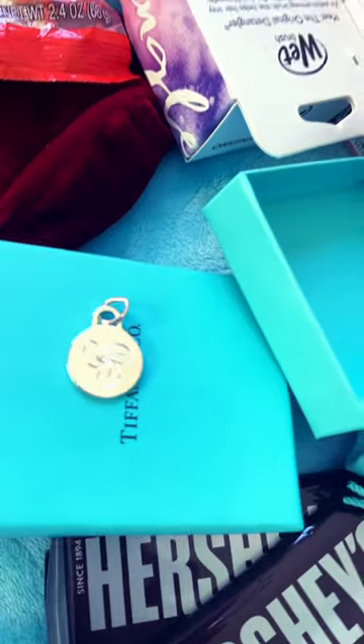Tiffany bracelet, a charm for the Tiffany bracelet, croc Jibbitz, more croc Jibbitz, wet brush.